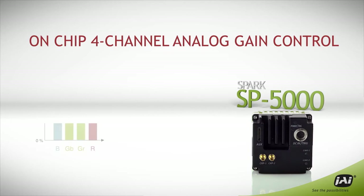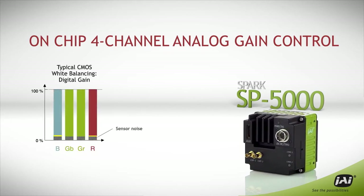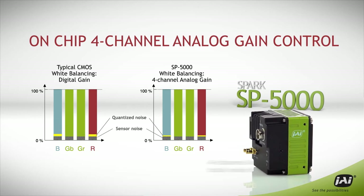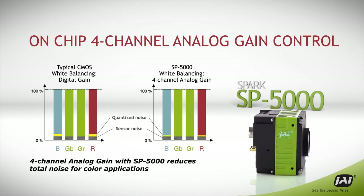For color imaging functions like auto white balancing and shading correction, the SP5000 applies analog gain to each individual color plane, once again minimizing quantization noise for outstanding low-noise color performance.